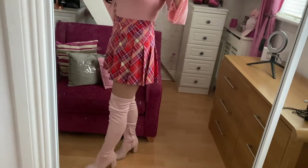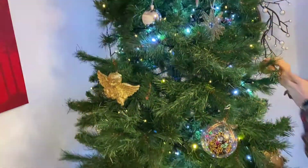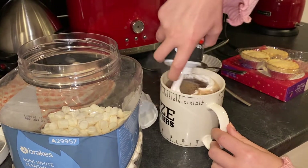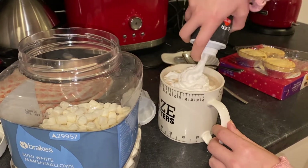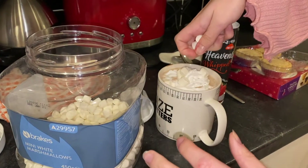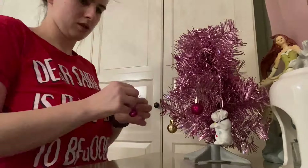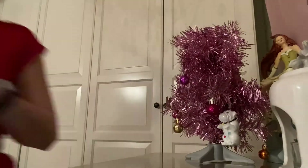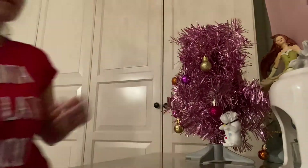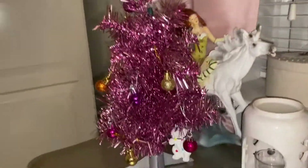On day one we put up the Christmas tree, decorated it, had some hot chocolate with some Baileys and whipped cream of course, and some amazing marshmallows — you can't have it without it. Also I put up my tiny little Christmas tree in my bedroom and it's just so perfect for me because it's pink and I love the bobbles.